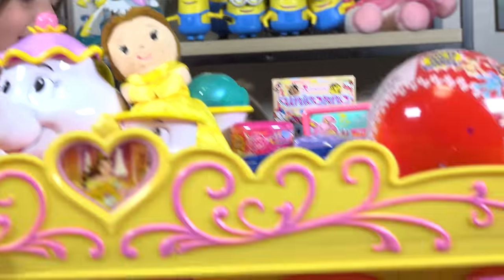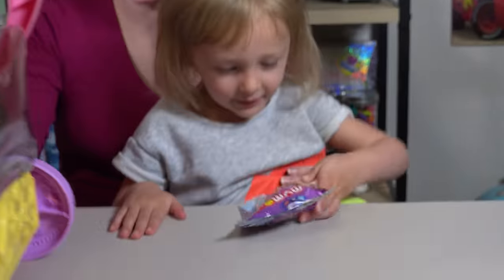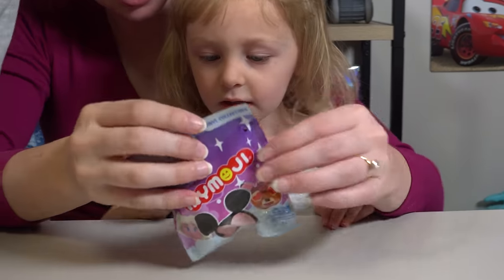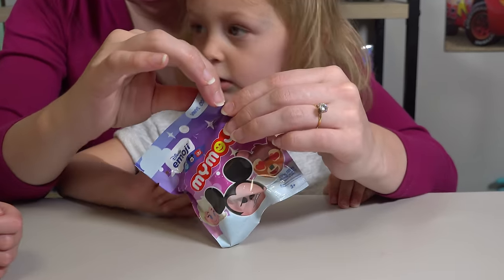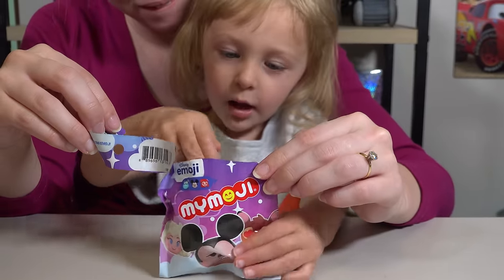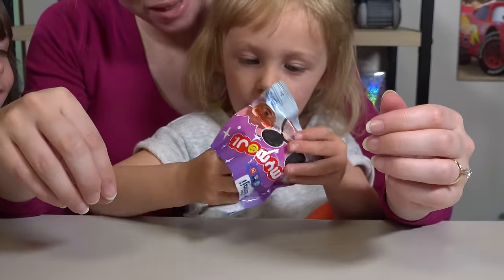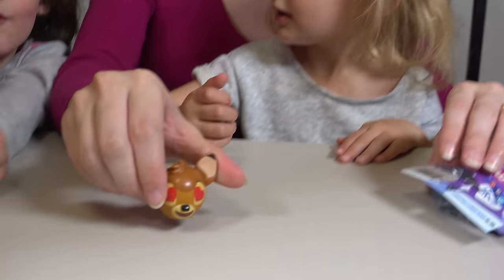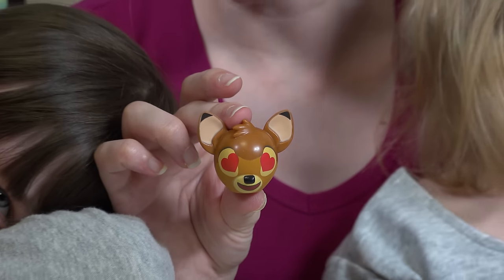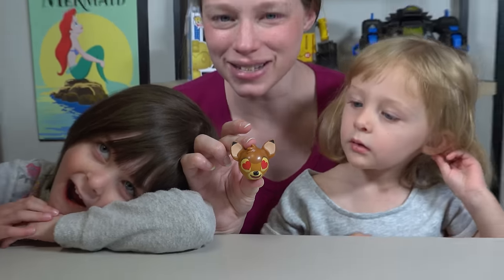Another Tsum Tsum! That's my emoji again! Those are really fun! I want Elsa! You want a silly Ariel? I want Elsa! Another Bambi! But this one's got lovey-dovey eyes! We're all going to try to make this Bambi face! Ready? One, two, three, go!